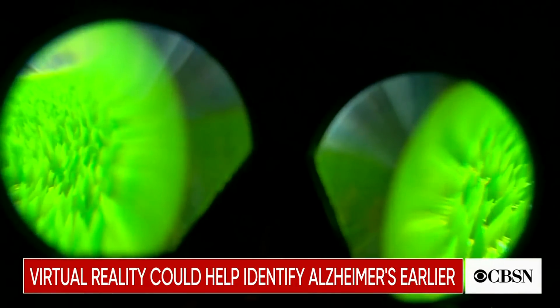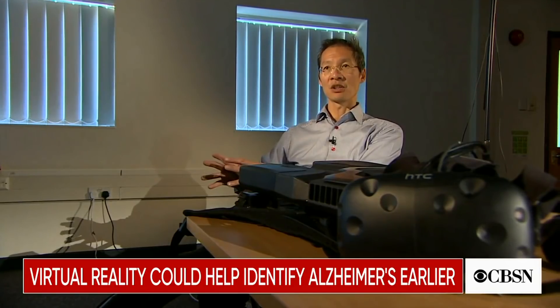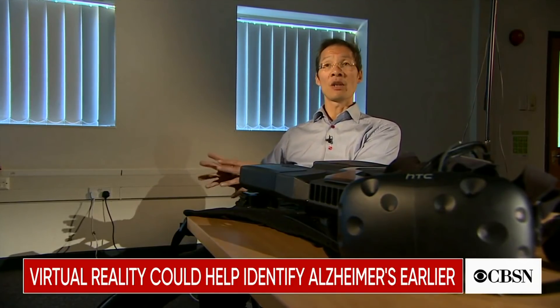Where I think this VR work goes is it shows that we can utilise that technology — it's already out there in everyday life — and actually begin to detect these changes before people even know they have a problem.